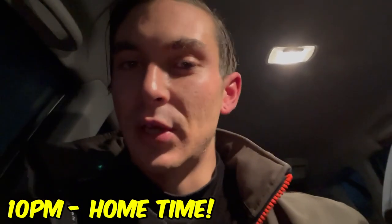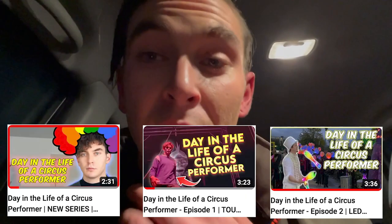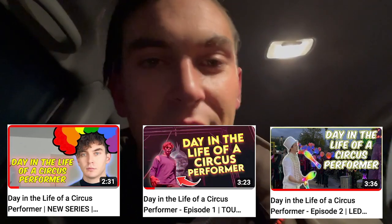So that concludes today's show — it all went really well, pretty much just got off stage about 10 minutes ago. This is part of my Day in the Life of a Circus Performer series. There are three episodes out so far. If you did enjoy this one, go check out the others. If you enjoyed the video, please leave me a like, leave me a comment letting me know what you thought, and subscribe for more videos like this. Thanks for watching, see you next time.